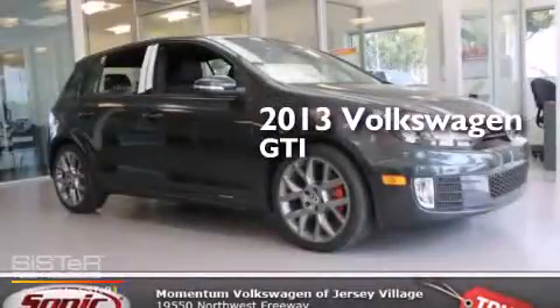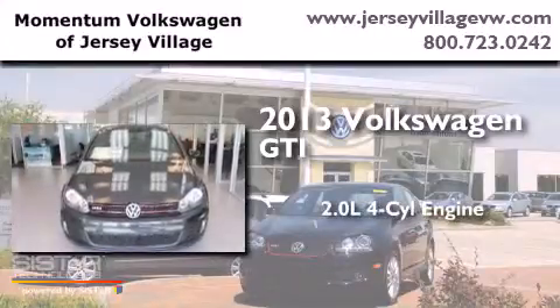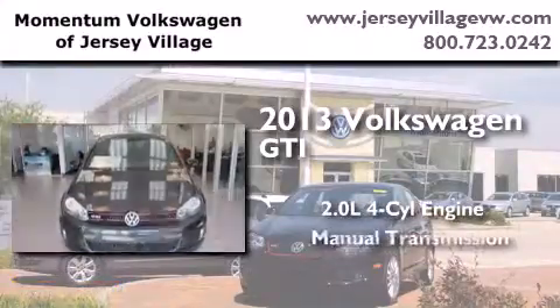This is a brand new 2013 Volkswagen GTI. It has a 2.0-liter four-cylinder engine and a manual transmission.